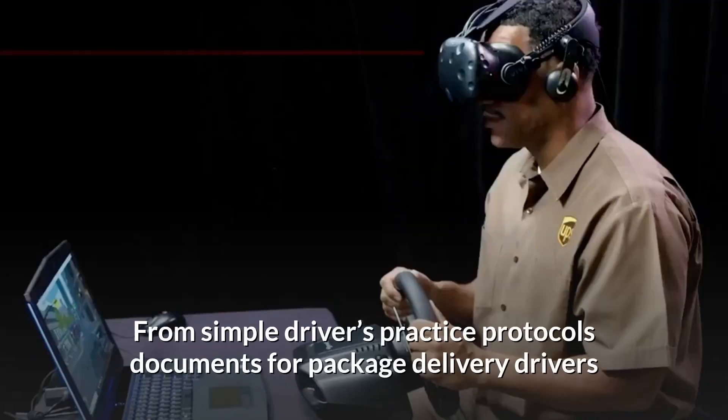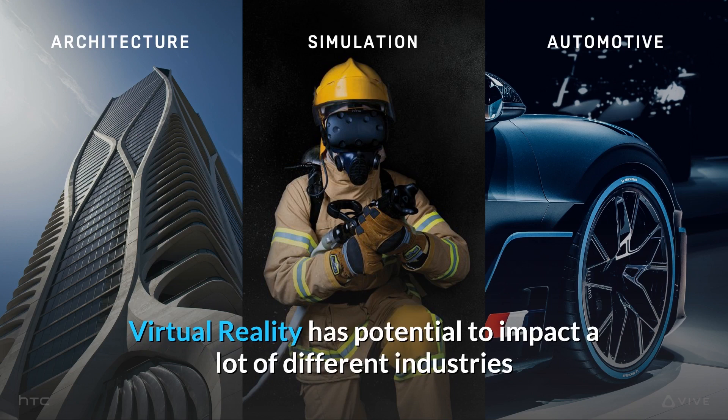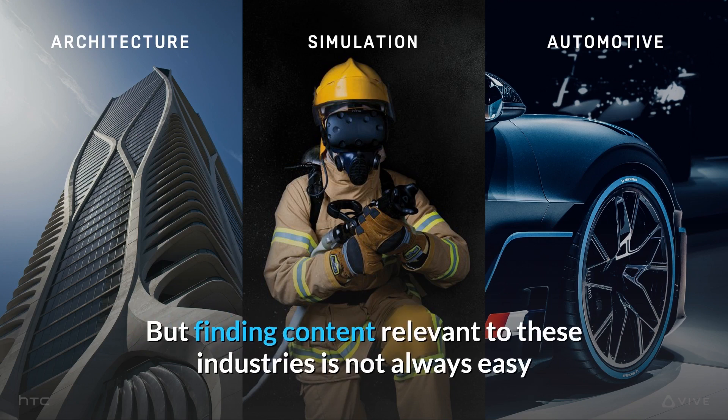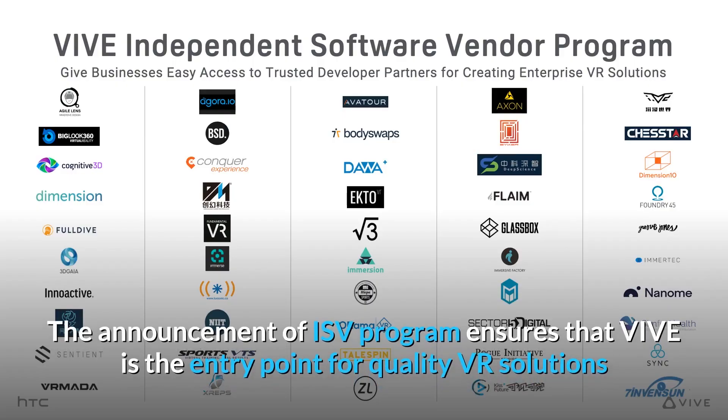From simple driver practice protocols for package delivery drivers to complex helicopter 3D design in VR, virtual reality has the potential to impact a lot of different industries. But finding content relevant to these industries is not always easy. The announcement of the ISV program ensures that VIVE is the entry point for quality VR solutions.